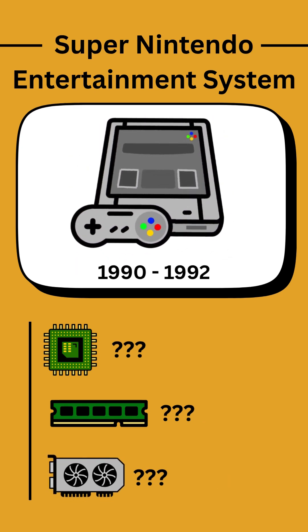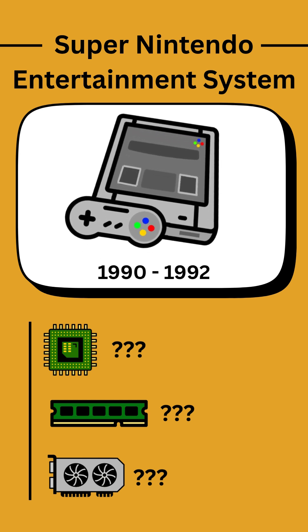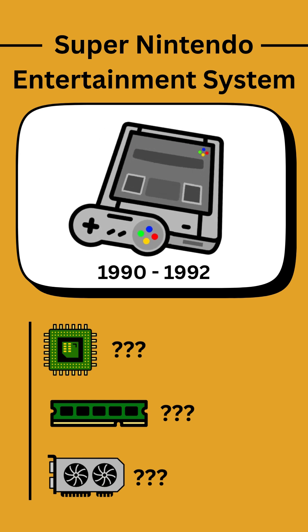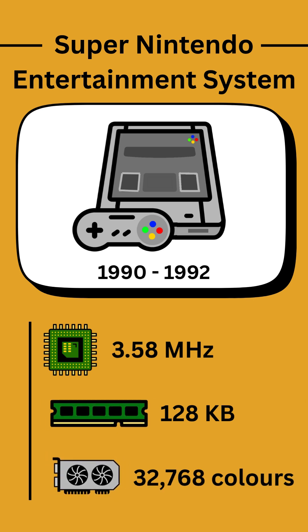The Super Nintendo Entertainment System or SNES was released as the Super Famicom in Japan in 1990, before a US release in 1991 and then in Europe in 1992. The CPU was twice as fast as the NES at 3.58 MHz, the RAM size was 64 times larger at 128KB, and this console contains 2 PPUs for a total of over 32,000 possible colors.